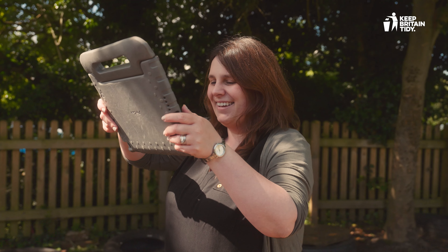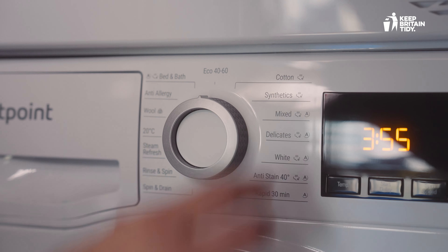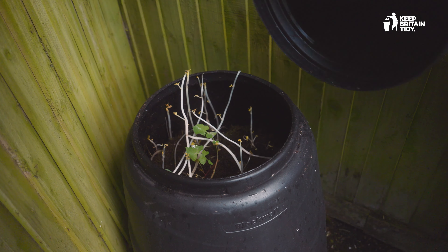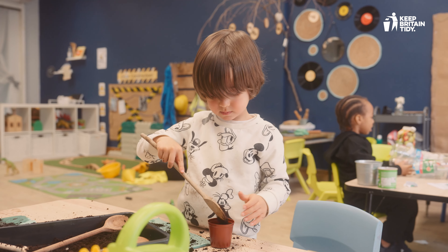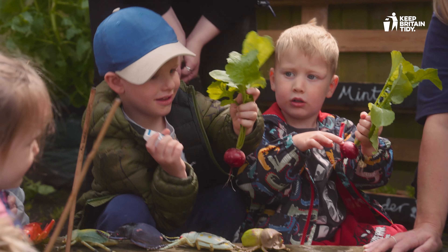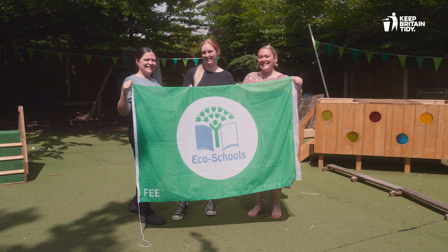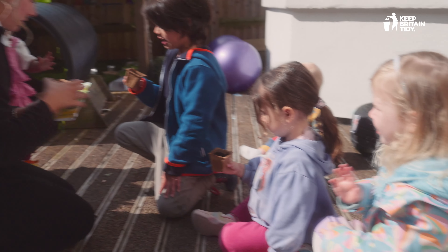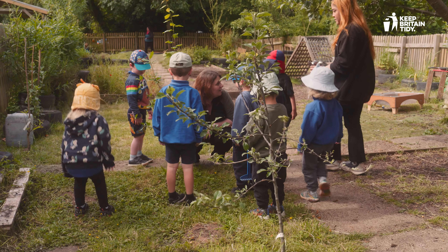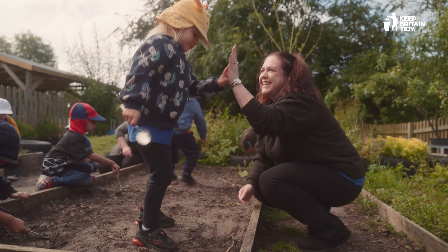With free resources and training, Ecoschools Early Years is a great way to make a difference. Ecoschools is a movement. Since 1994, millions of young people have taken action, made a difference and inspired others. The time to act is now.